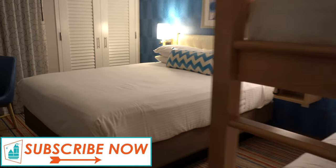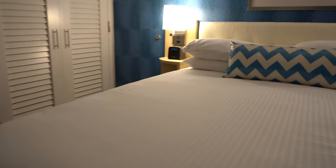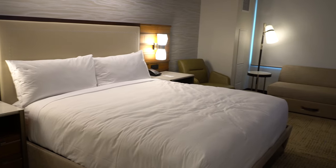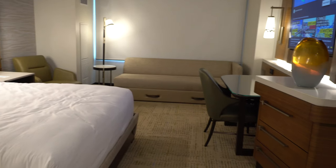The first thing we decide on is a budget, and we are a little bit flexible with our budget. We might go a little bit higher than what we're thinking, and we might go a little bit lower. Our main goal is to get the most bang for our buck, so we try to get the best rate at the best hotel or motel that we can for the time that we're going.